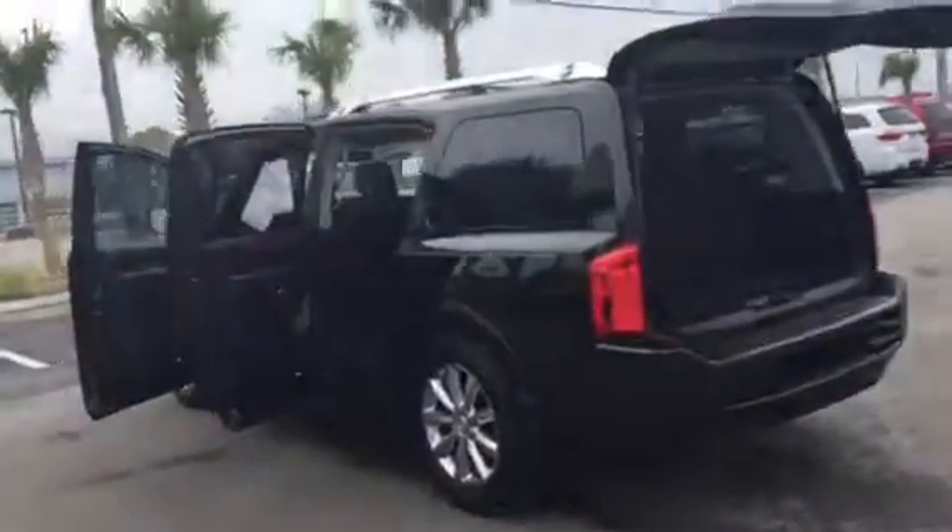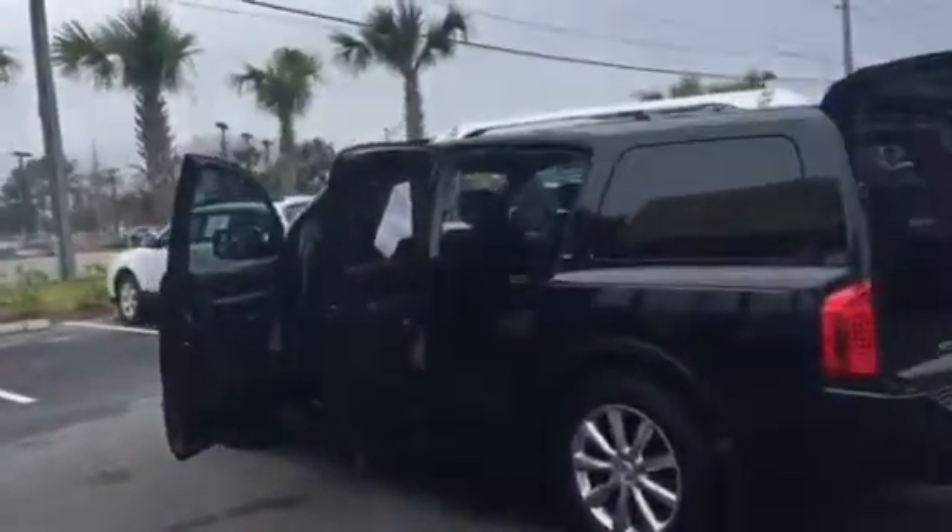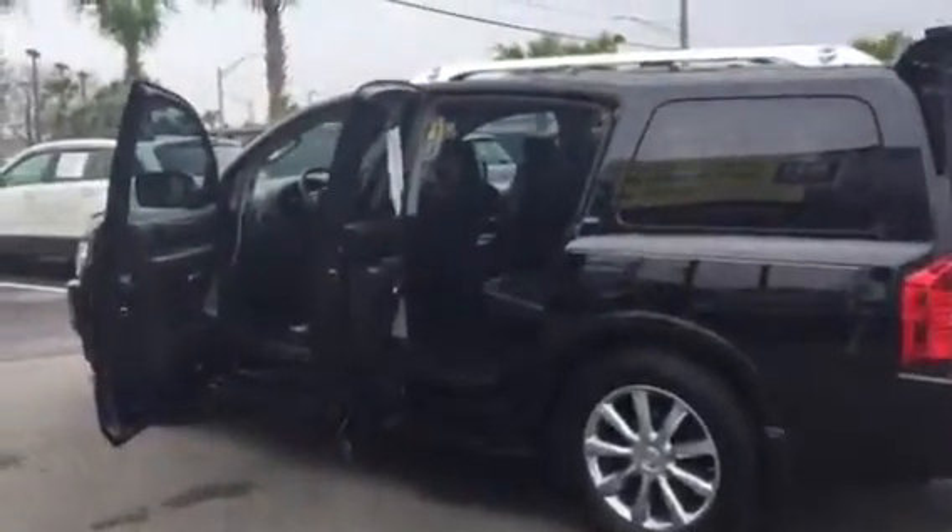Hi Amber, it's Ray from Arlington Toyota again. I wanted to give you a better look at the interior like you requested, and I'm really looking forward to meeting you tomorrow.